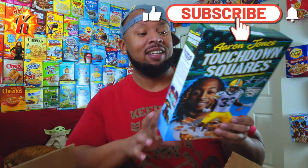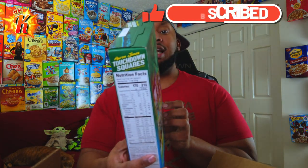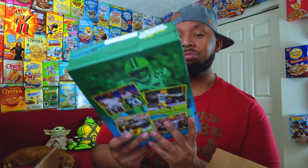The box is actually kinda heavy. There's Aaron Jones pictures on the back with his signature, and on the side it talks about his foundation. Yeah, good stuff. Thank you.